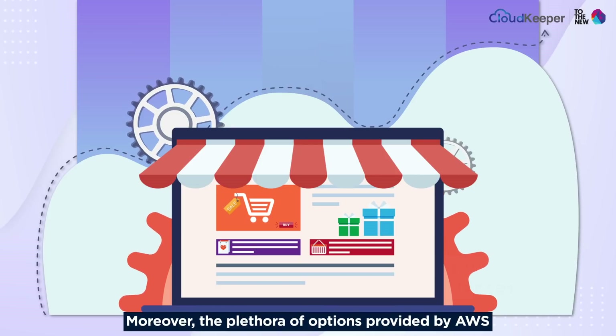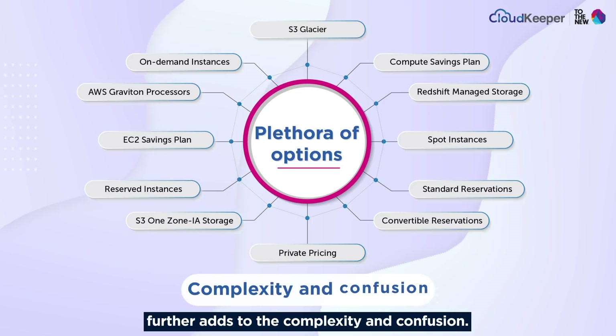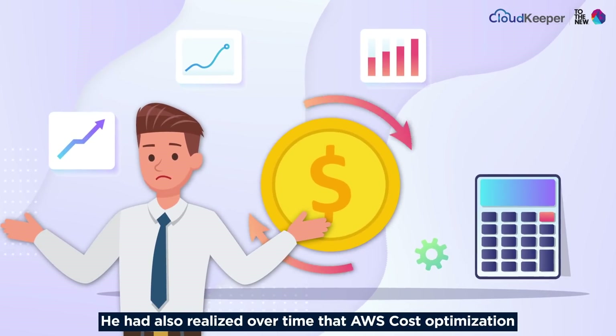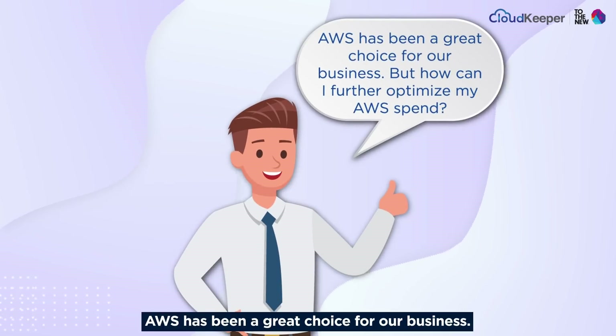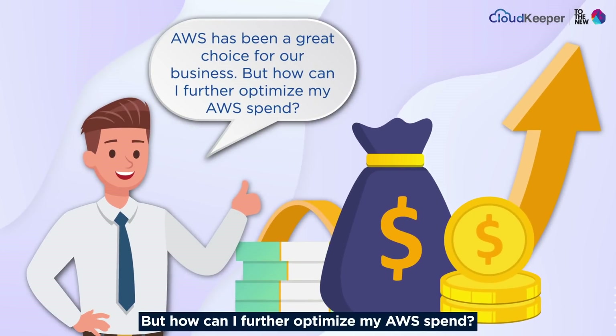Moreover, the plethora of options provided by AWS further adds to the complexity and confusion. He had also realized over time that AWS cost optimization can't be a one-time activity, but a regular practice. AWS has been a great choice for our business — but how can I further optimize my AWS spend?